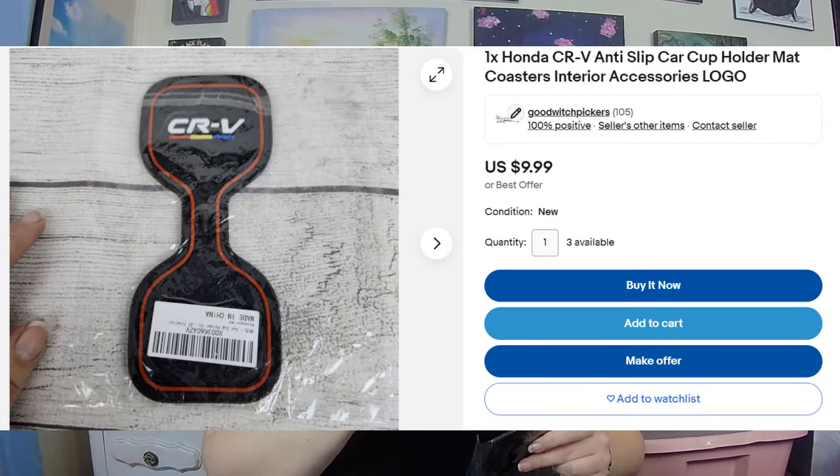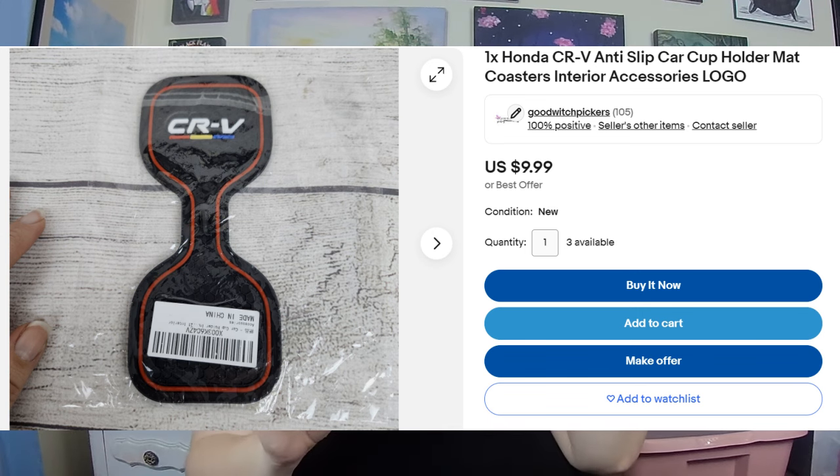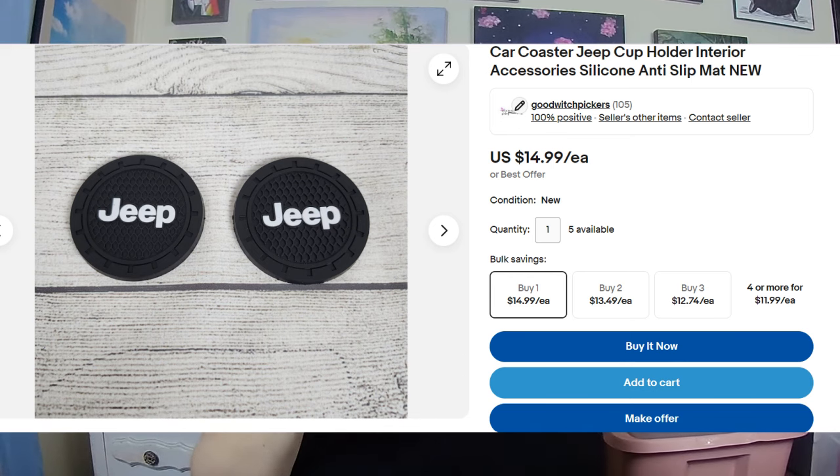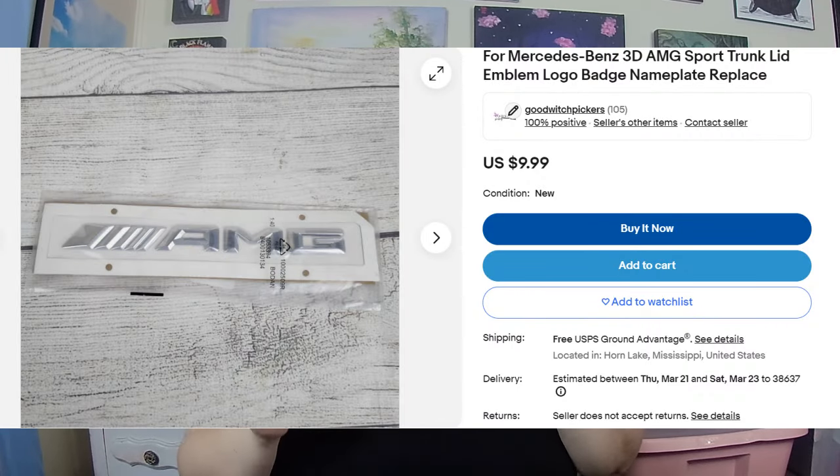I also got three cup holder inserts for a CRV, plus some sets of two cup holders for a Jeep — one of those already sold on Poshmark for $12 plus shipping, and I got five of those so four are left. Then I got one random AMG trunk plate for a Mercedes and it already sold for $8.50 with free shipping. So $2 for all of these, and I've already turned that $2 into $10 profit with 13 items still left to sell.